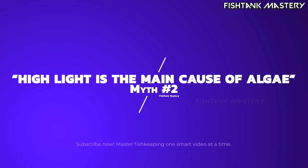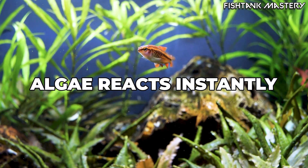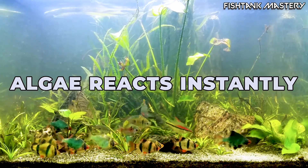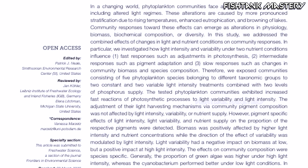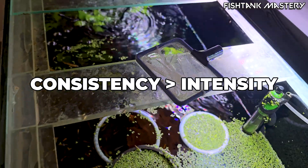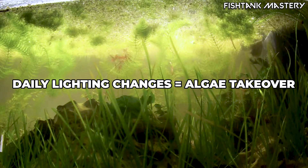Myth number two: high light is the main cause of algae. Not exactly. High light doesn't cause algae by itself — inconsistent light does. Plants and beneficial microbes adjust their metabolism slowly over hours or even days; algae adjusts in minutes. A 2020 analysis in Journal of Aquatic Botany found that light fluctuations, even small ones, trigger immediate algal activity long before plants can react. So it's not the brightness, it's the instability. If your lights, curtains, window reflections, or schedules keep changing day to day, algae will always win the race.